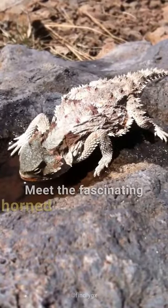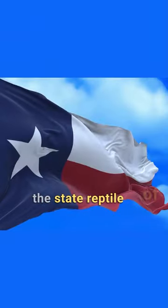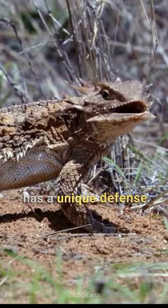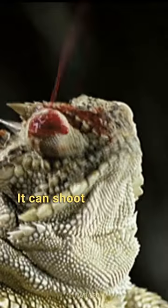Have you seen an animal shoot blood from their eyes? Meet the fascinating horned lizard, or horny toad, the state reptile of Texas. When threatened, the horned lizard has a unique defense mechanism: it can shoot blood from its eyes.